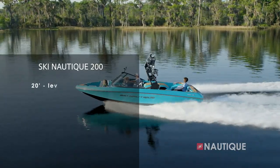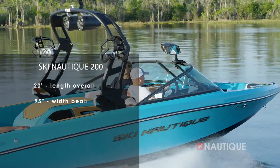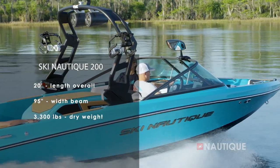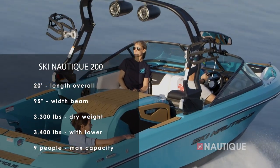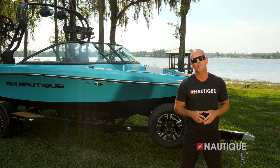The Ski Nautique 200 comes in at 20 feet in length, is 95 inches wide, weighs 3,300 pounds — 3,400 pounds with the tower option — and has seating for nine people. What makes this boat such an amazing performer? It's all about hull design.